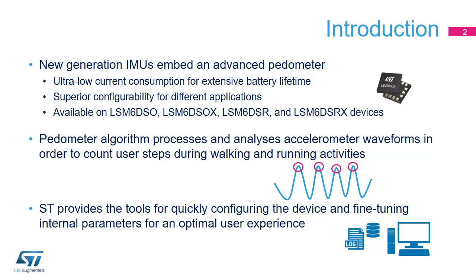Thanks to its superior configurability, the advanced embedded pedometer is suitable for a large range of applications, ranging from smartphones to wearable devices. The algorithm processes an accelerometer waveform in order to count user steps during walking and running activities. ST freely provides support and tools for easily configuring the device and tuning the algorithm configuration for a best-in-class user experience.